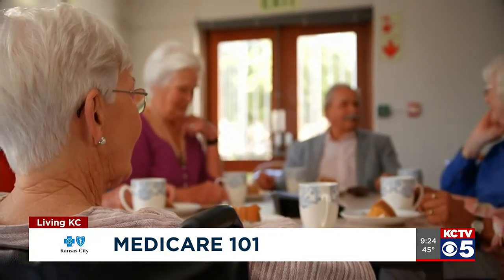Yesterday we covered original Medicare Parts A and B, so let's go ahead and dive into what Part C is. Yes, so Part C is also called a Medicare Advantage plan. You still need to have your Medicare Parts A and B in order to be able to enroll into a Part C plan.